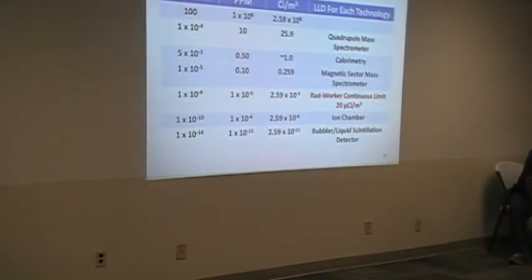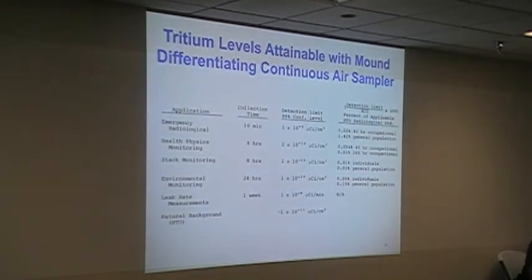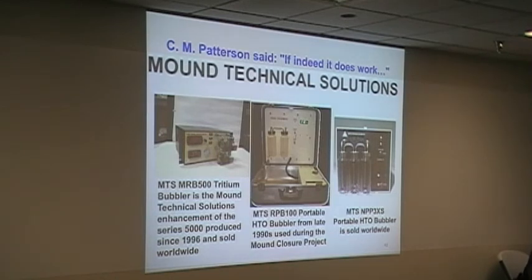It looks like the RAD worker level going down to the ion chamber is a factor of 110. The level at which the bubbler could see is 10 to the 5th less than the RAD worker level. This shows what it could be used for — the sampling time and what the LDL is. That's just a little bit of an idea of what the sensitivity is versus various sampling times. These are some of Doug's products, which he'll talk about next month — he's sending them all over the country. In fact, Savannah River bought something, believe it or not. So if indeed it does work, Doug.